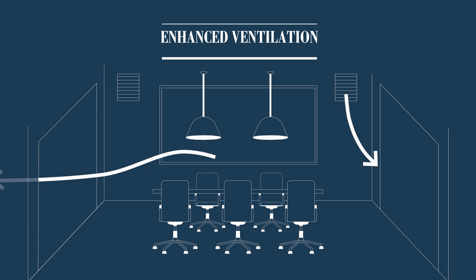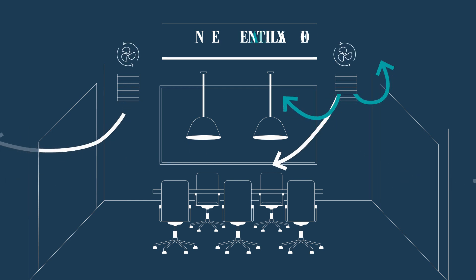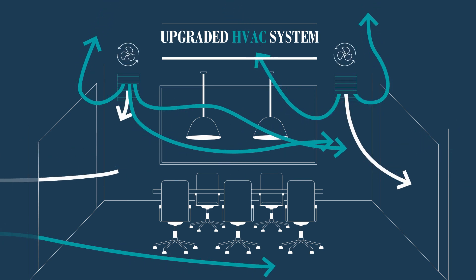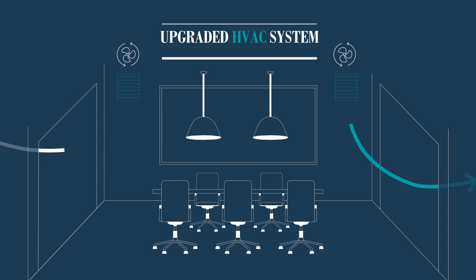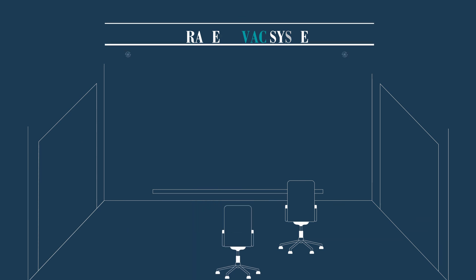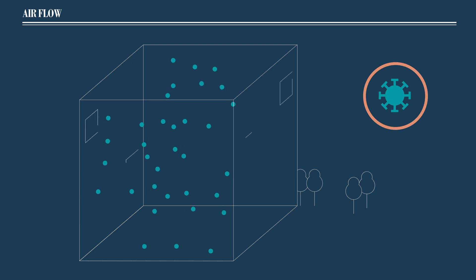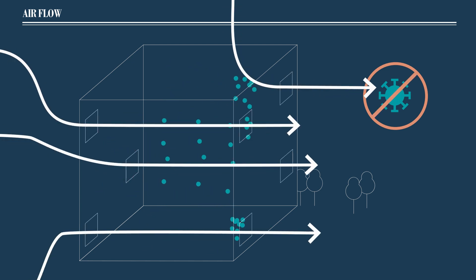Airflow optimization is further supported by upgraded HVAC systems featuring three times greater pressure than a standard building MERV system. This will increase the rate at which air is exchanged, so the quantity and density of airborne particulates can be efficiently dispersed.